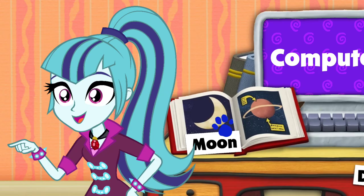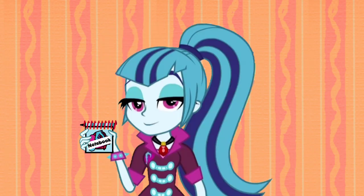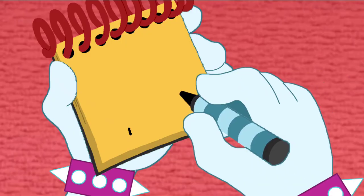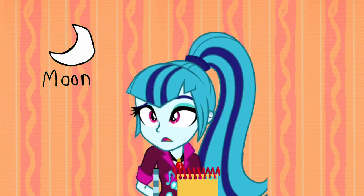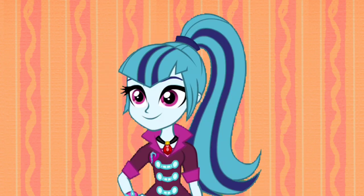Hey, you know what we need? Our handy dandy notebook! So let's write this moon clue in our notebook. A moon is spelled M-O-O-N, and sometimes looks sort of like a crescent. A moon? Wow. So what book could Blue want to read with a moon in it? What do you think? Yeah, I think we need to find more clues to figure this out.